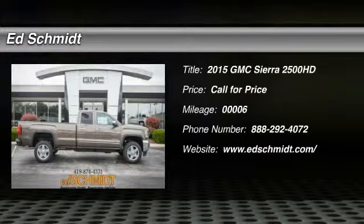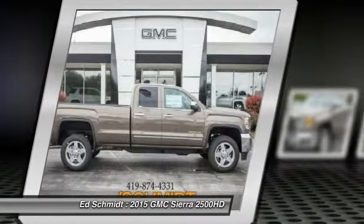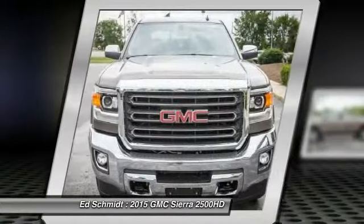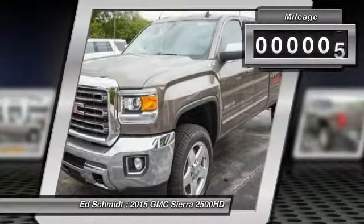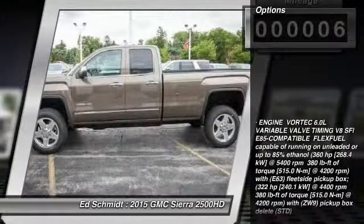The 2015 GMC Sierra 2500 HD. The GMC Sierra 2500 HD has all your workhorse basics covered. No worries here. This vehicle has less than 100 miles. Here are some of this vehicle's great options.